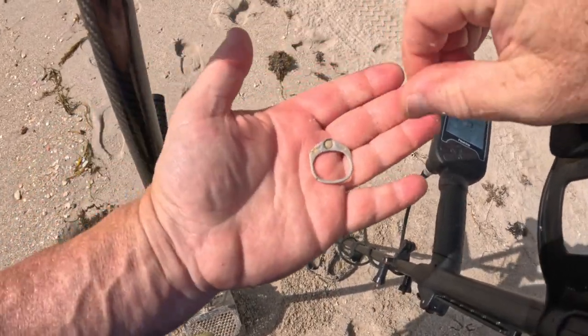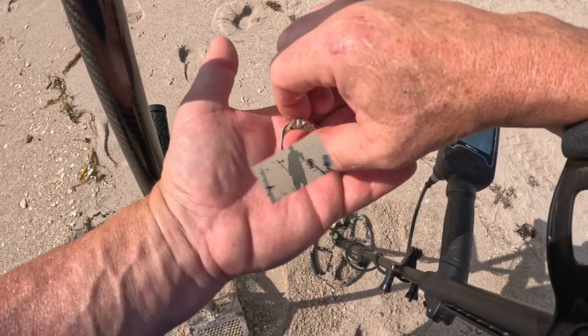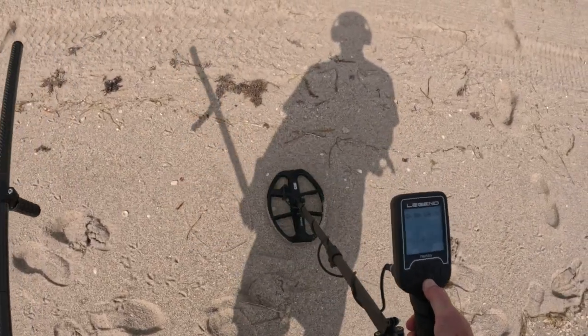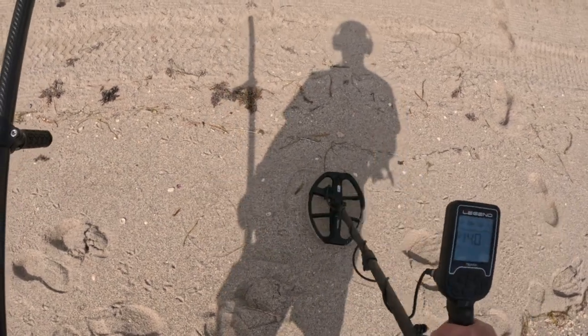Not the kind of ring I wanted. There's a 33 right there — oh, it's a 40.